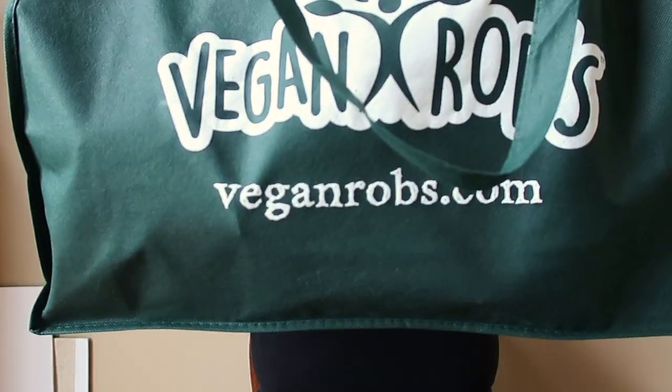Hey guys, welcome to another Veg Inspired video. Today I'm super excited to share a new-to-us brand. The Veg Inspired Chef and I went to Expo East, a natural products expo put on by New Hope Network, to uncover new vegan brands and connect with favorites. We found Vegan Rob's — we'd heard about them on social media but never experienced them because we didn't know they were in our area. Let's dig into this giant bag from Vegan Rob's!